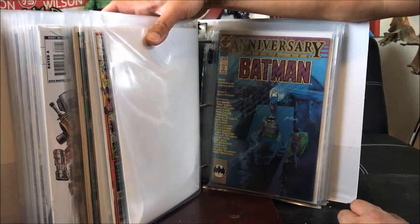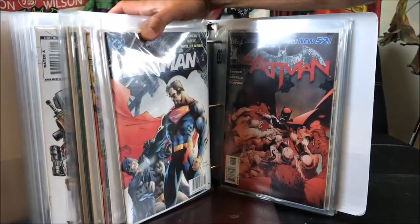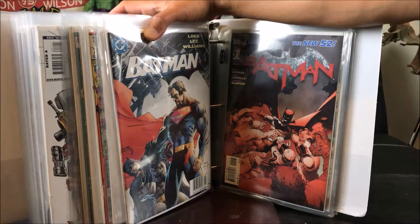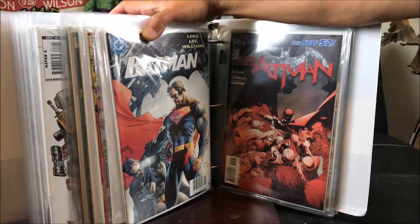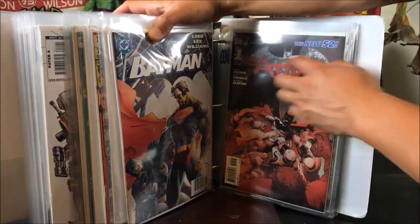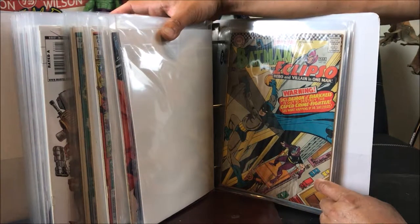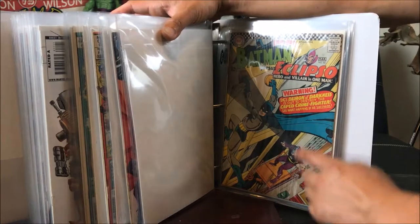Batman number 400, the Anniversary Issue — I got that from Craigslist. Batman 612 — you guys know that cover — I believe that's what the Batman V Superman movie was based from. Got that from Half Price Books, 25 cents clearance. Batman number 1 — I believe that's the third or fourth printing with the red cover, from Half Price Books. And this one I got from a Craigslist haul — it's Brave and the Bold number 64, Batman vs. Eclipso. Quite old — possibly the very first appearance of Eclipso.